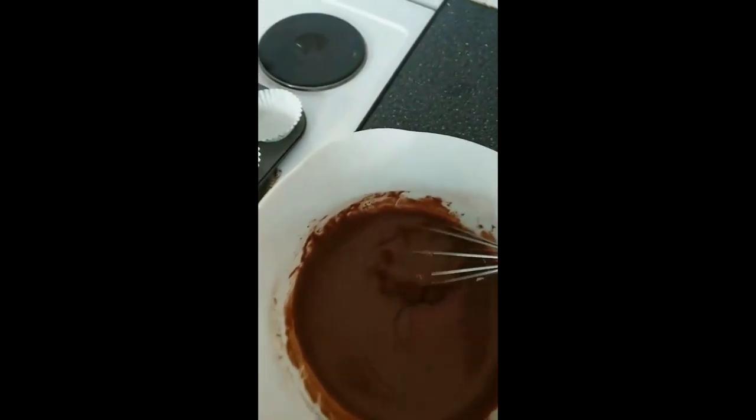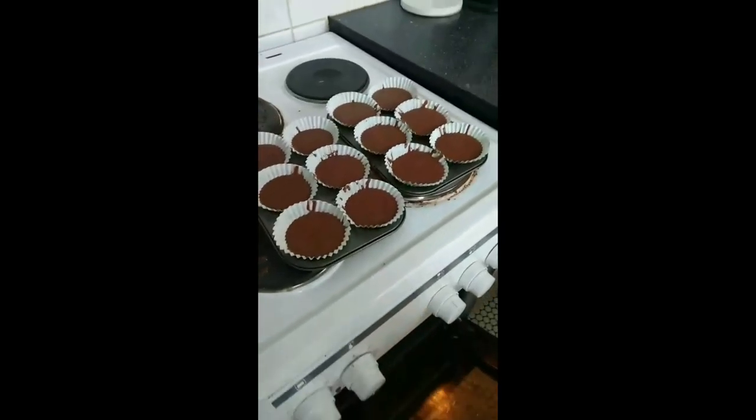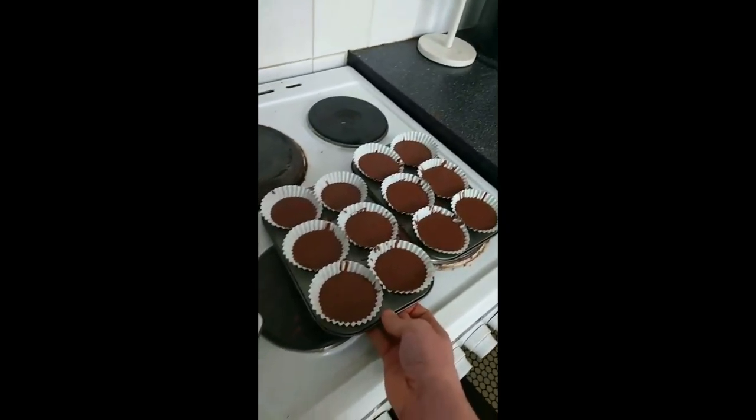I'm glad people are liking these baking videos — I'm like a less cool Florence. And in they go! Looking a bit more full this time, nice and runny.